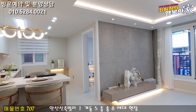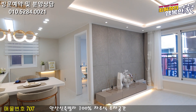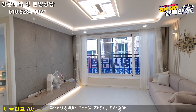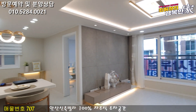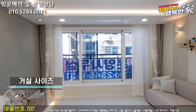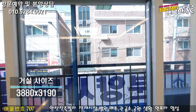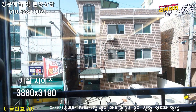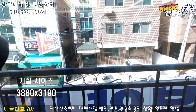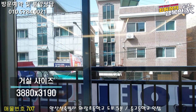실내에 들어오시면 바닥 같은 경우는 대리석 느낌의 광폭 강마루 시공이 되어 있습니다. 거실이 상당히 넓게 나와 있는 것 같아요. 주방도 예쁘게 분리 형태로 준비가 되어 있고요. 시스템 에어컨은 당연히 시공이 되어 있고요. 거실 앞에는 도로가 있기 때문에 막히거나 그런 구조는 아닙니다. 아래쪽에 차가 다니는 도로가 있기 때문에 평소엔 막힘도 걱정하실 필요가 없어요.